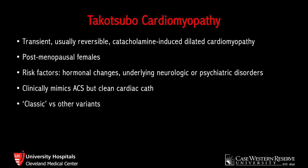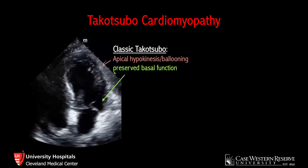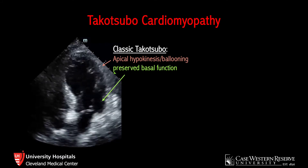Sonographically, there are different variants of Takotsubo. The classic variant is by far the most common, and then there are a few other far less common variants, including the reverse basal type, which we saw in our patient. In the classic pattern, you see apical ballooning with hypokinesis — the apex of the heart balloons out and doesn't contract well, whereas the basal segment, the part of the ventricle closest to the valve, is still contracting fairly well.